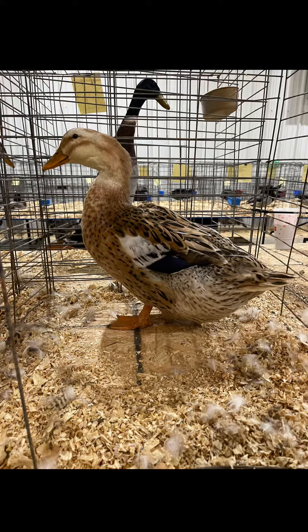Hey guys, today I'm going to talk about some of the rare breeds of ducks, geese, and chickens that I raise here on the farm.